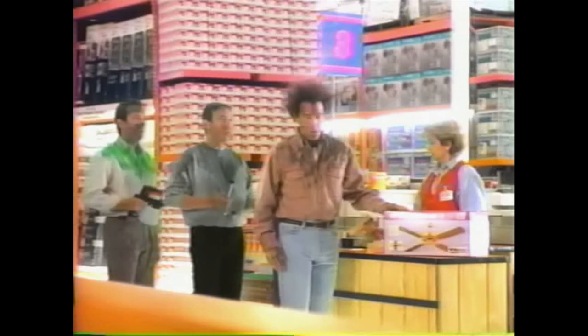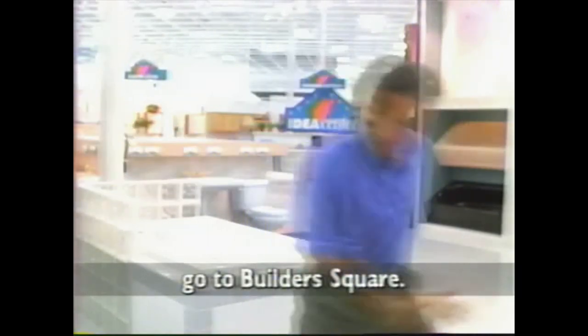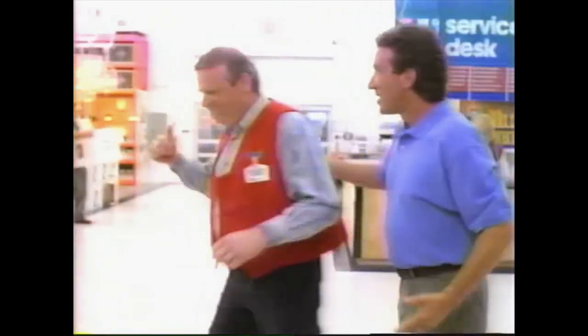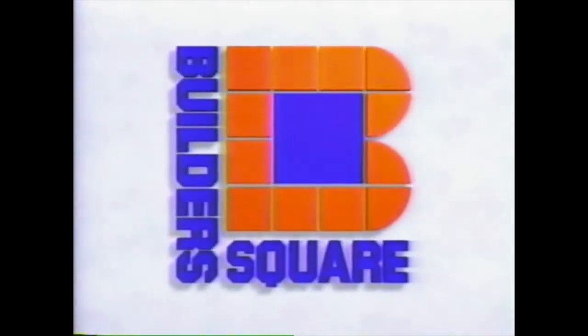You guys come here often? Oh yeah, me too. Outdoor lighting? Yeah, sure, this way. Builder's Square, the warehouse with everything for your house.